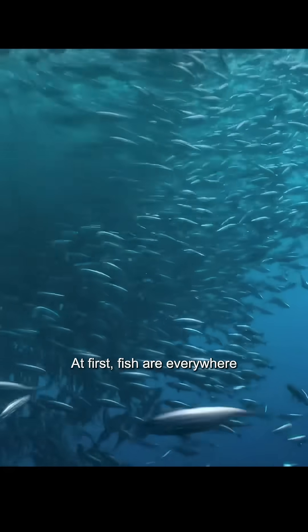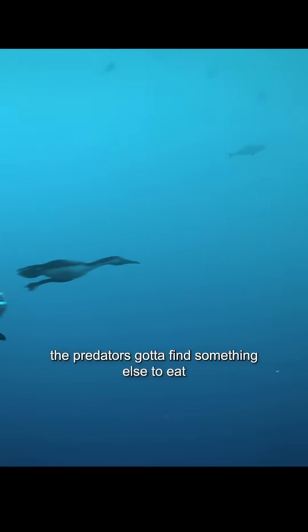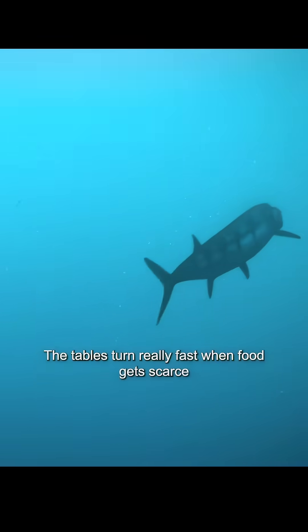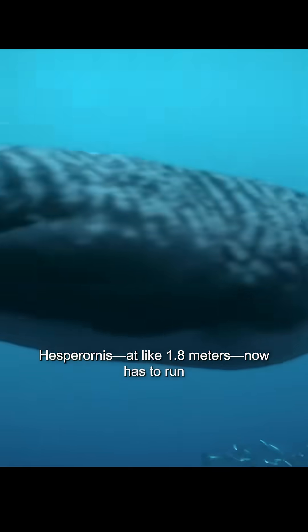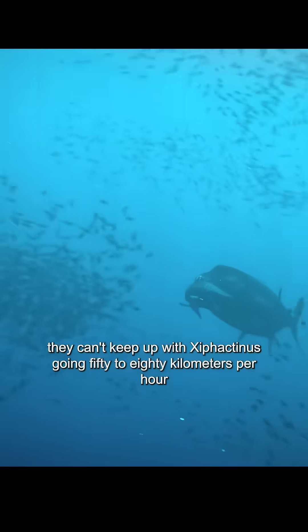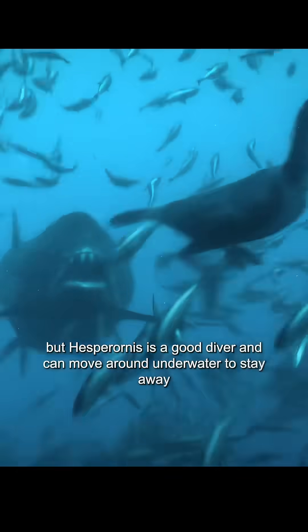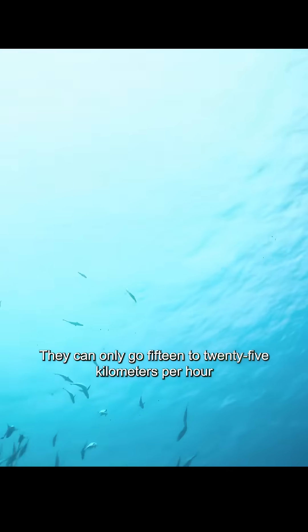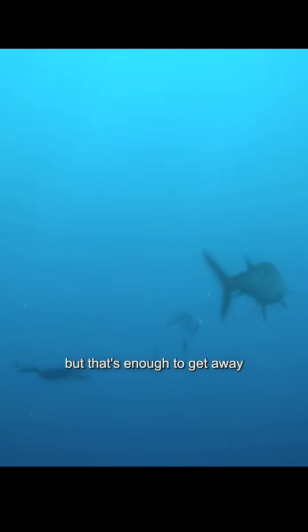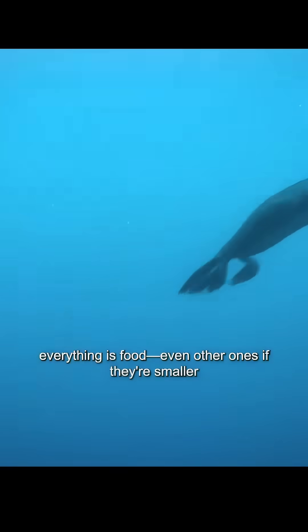At first fish are everywhere, so all the hunters eat easy. But once the fish start running out, the predators have to find something else to eat. The tables turn really fast when food gets scarce. Hesperornis, at about 1.8 meters, now has to run. It can't keep up with the larger predators going 50–80 kilometers per hour, but Hesperornis is a good diver and can move underwater to stay away — they can reach 15–25 kilometers per hour, and that's enough to escape. To the bigger predators, Hesperornis is just another meal; to them, everything is food, even other smaller ones.